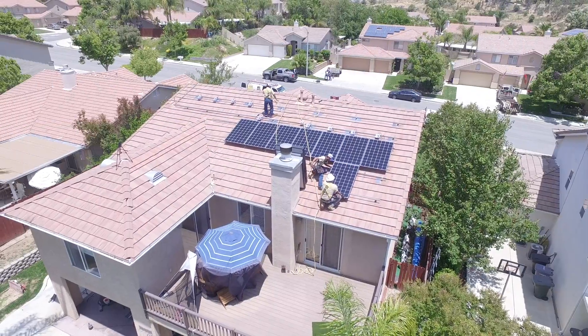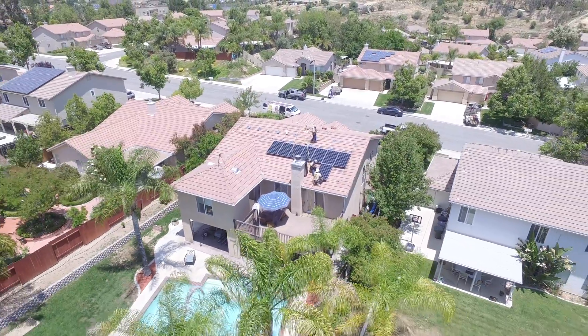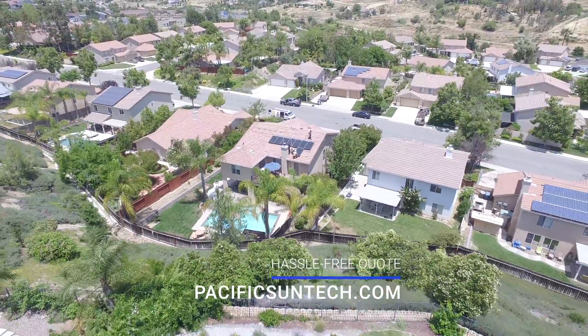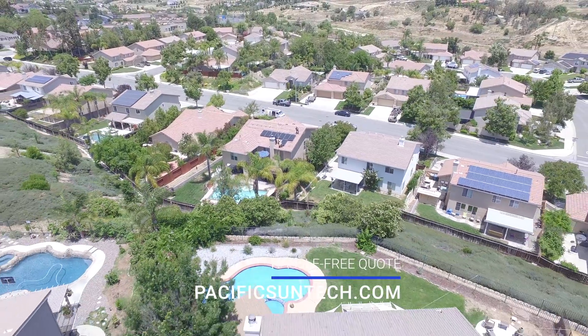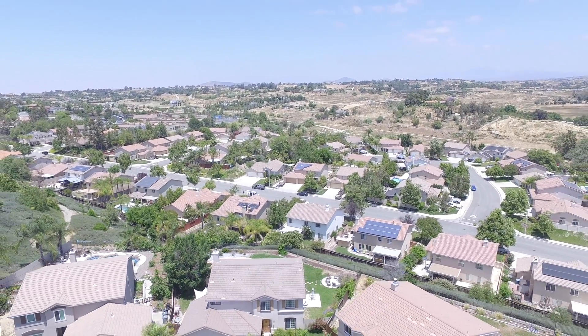If you're someone that lives in our area of Southern California, we're in the business of installing and selling solar and battery backup systems. Go ahead and use the link in the description below to request your hassle-free quote so we can help you make the switch to clean, renewable energy.